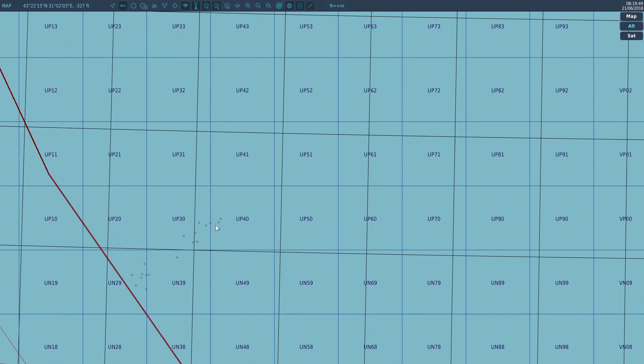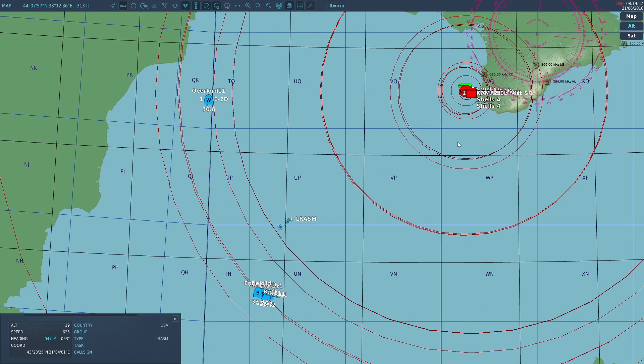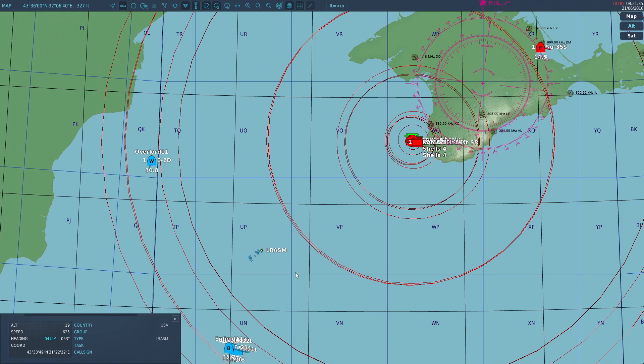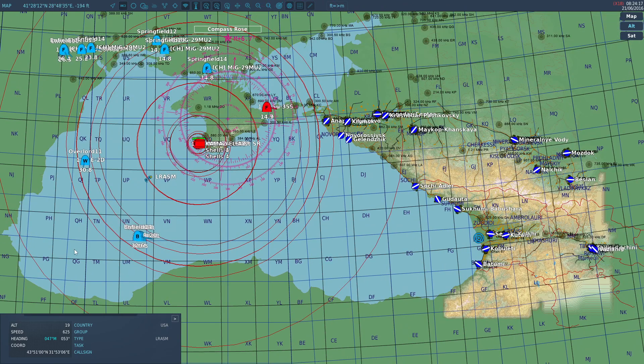We're going to ride the second missile in. You can see there's still a fair ways to go until we get close to those ships. This is almost a B-52 right — it'll be attacked — but the B-52s would have basically fired and done a U-turn. They're essentially at the bottom of the map now.